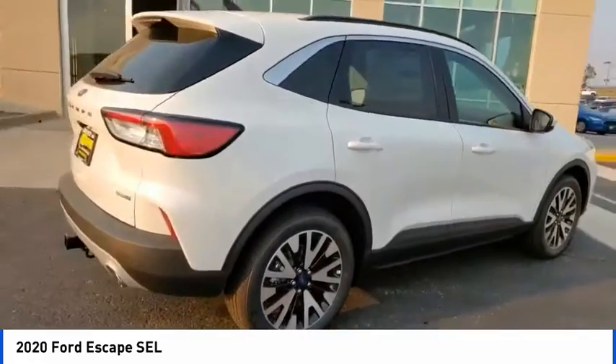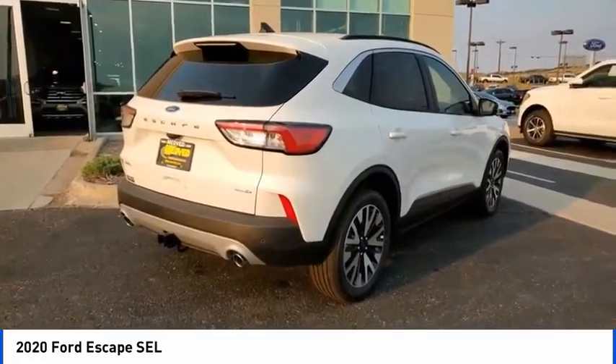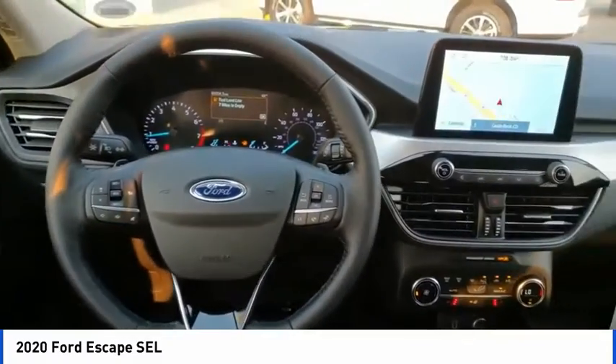This vehicle has less than 100 miles. Here are some of this vehicle's great options: electronic stability control, alloy wheels, power lift gate.